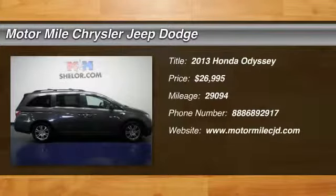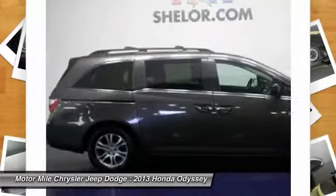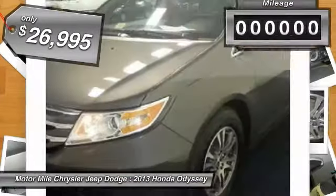The 2013 Odyssey. The Honda Odyssey is a showcase of distinguished style, captivating technology, and advanced safety features. A must for all families and is priced below $30,000.